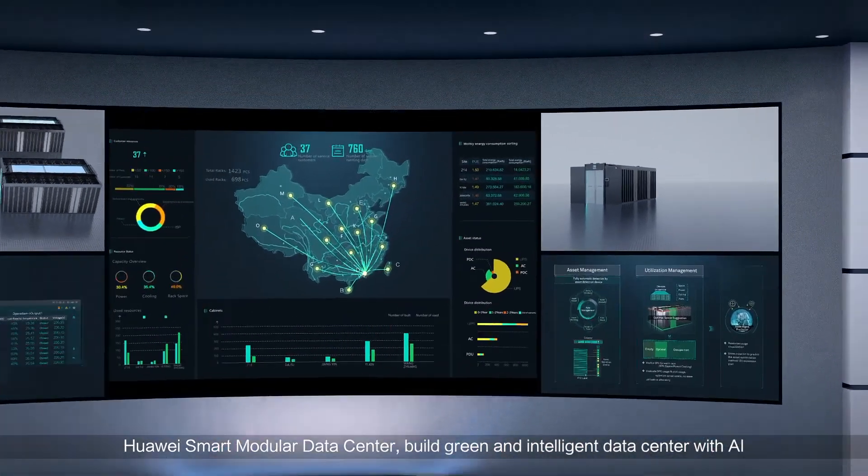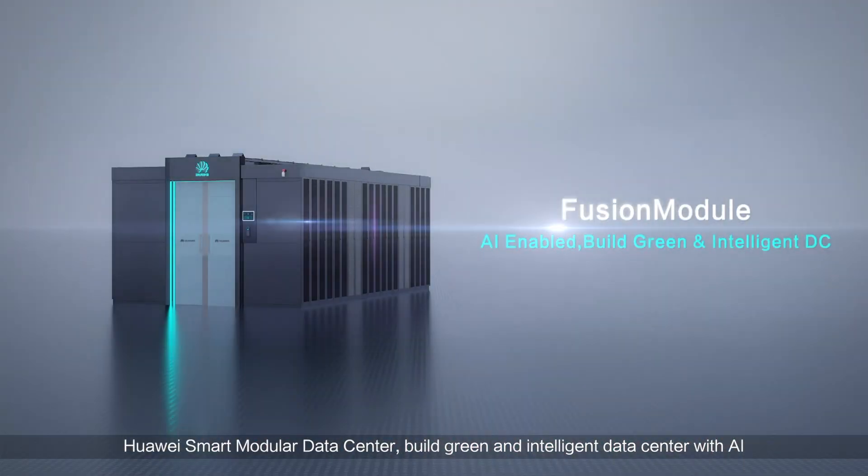Huawei smart modular data center — build a green and intelligent data center with AI.